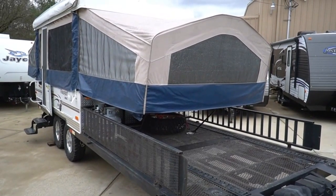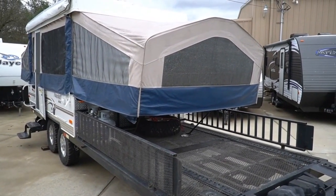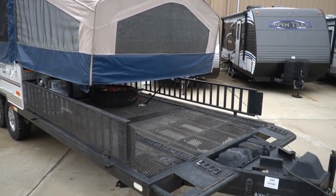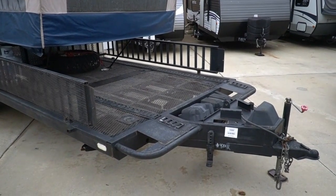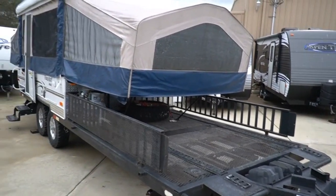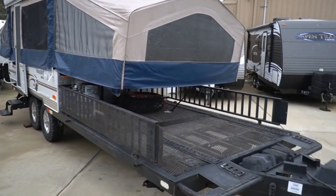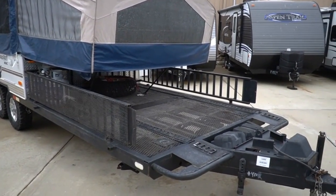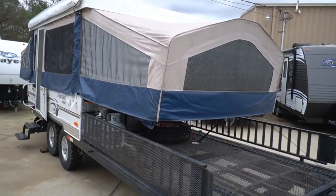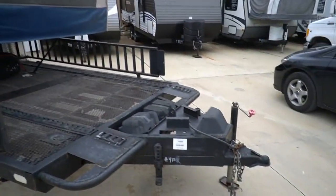Good afternoon folks, Big Bo here with another great pop-up camper value from Parkway RV Center. Today we're going to do a different type of pop-up — I haven't had one of these in a while. Fleetwood made a very popular version called a Scorpion, but this is the Forest River Flagstaff Mac 28 TRC, and guys, this is a really cool 2012 model.